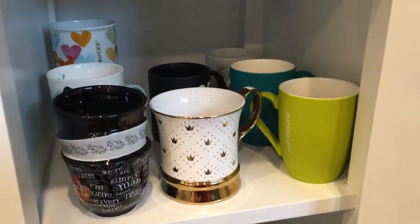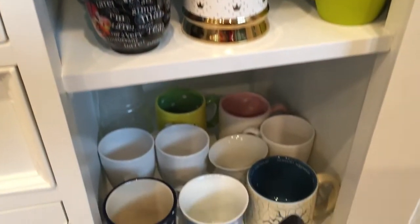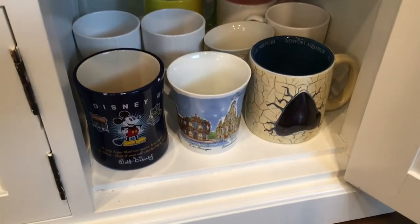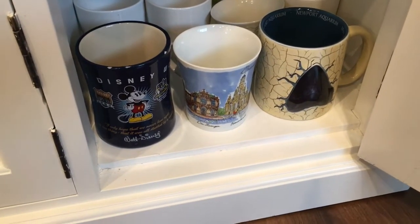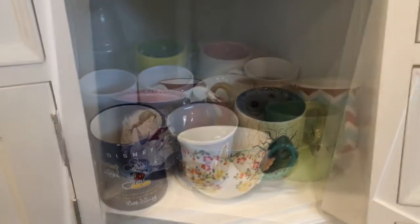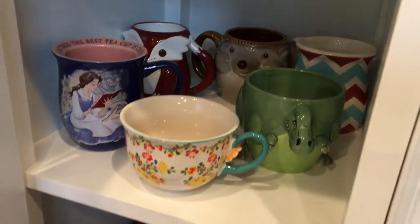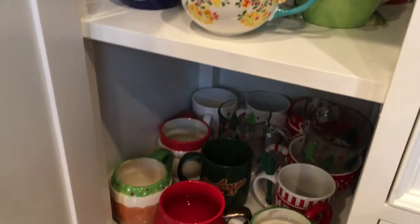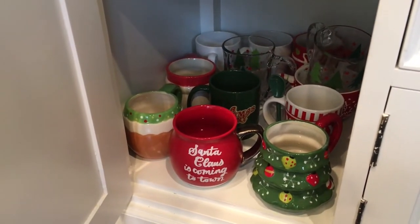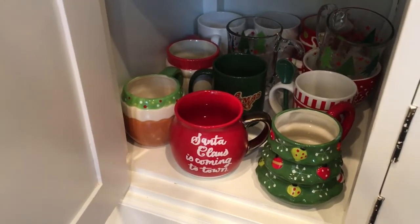Right here we have mugs — these are everyday mugs that we reach for pretty often. Down here are some plain white mugs along with mugs from places we've visited. My friend actually brought me back this one from Germany. We've got some more fun mugs over here, some little character mugs, and then down below I've got all my Christmas mugs, which feel like an ever-expanding collection — but I love Christmas mugs.